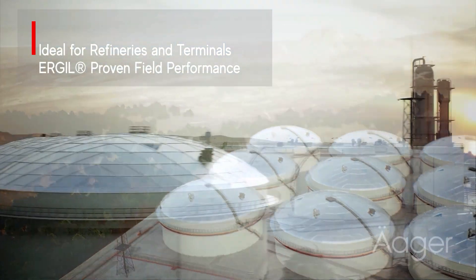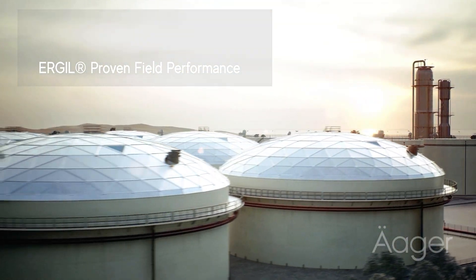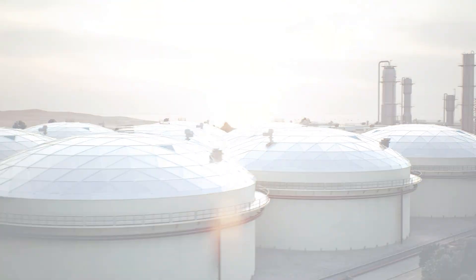Ergil microfilters and coalescers are proven solutions for refineries, fuel storage terminals, heliports, and airports, ensuring your operational continuity with unmatched reliability and efficiency.